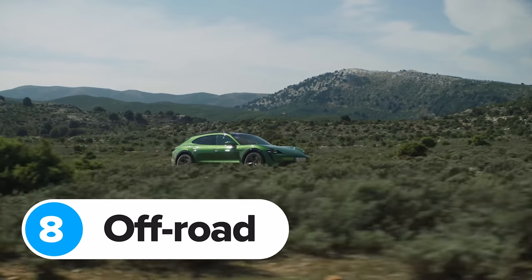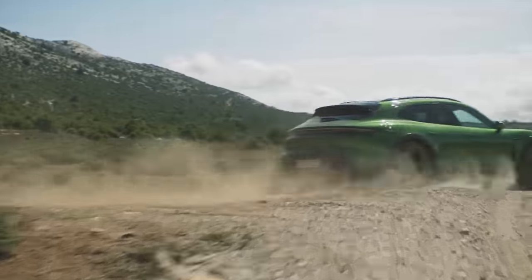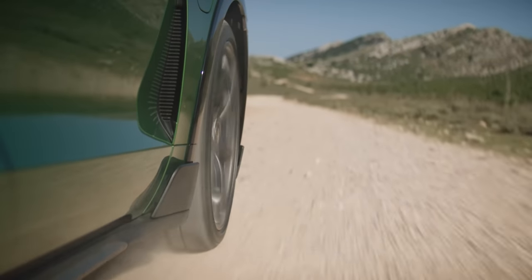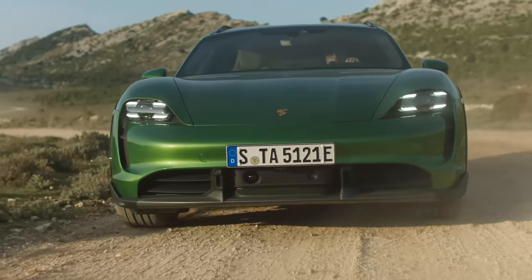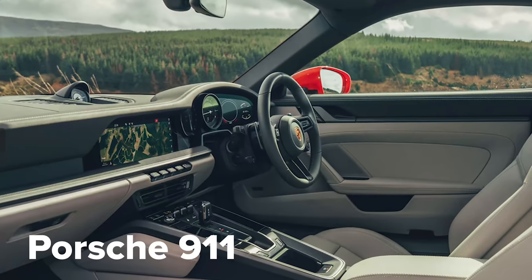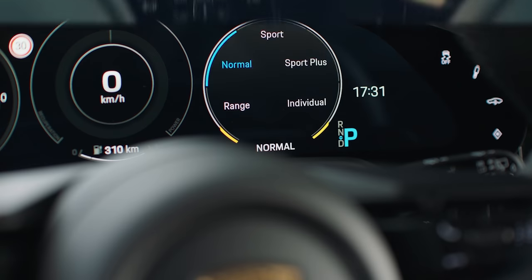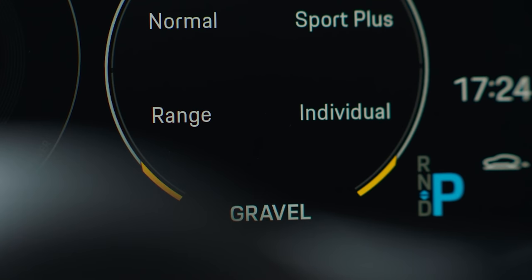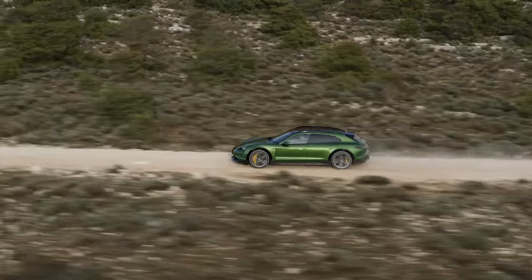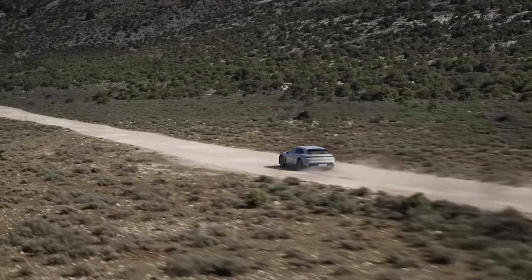Unlike the normal Taycan, you can get the Cross Turismo with an optional off-road pack — a bit like the Sport Chrono pack in the new 911, but instead of helping you go fast around a racetrack, it'll help you if you fancy a bit of green laning. This adds extra protective body trim including black plastic fins on the side skirts and bumpers, plus some new interior bits including a compass on the dashboard instead of the regular stopwatch. Porsche has also added a new Gravel Mode, which jacks up the suspension by an extra 30mm and adjusts throttle response so the car's electric torque doesn't hurl rocks at whoever is driving behind you.